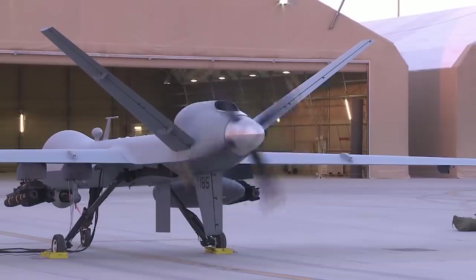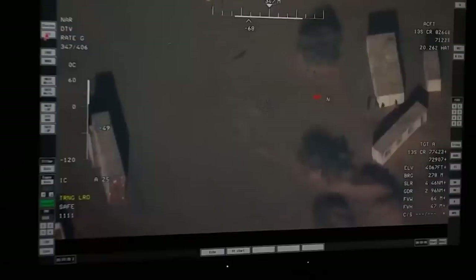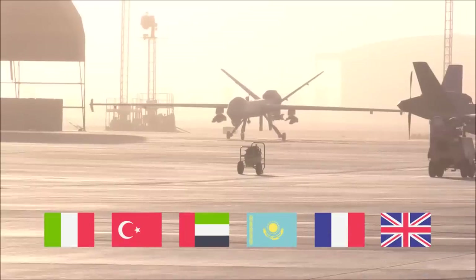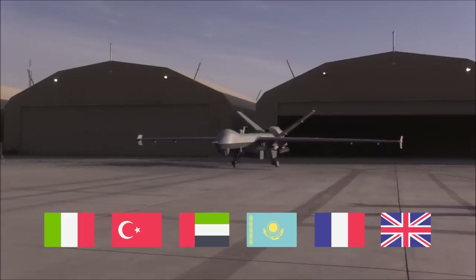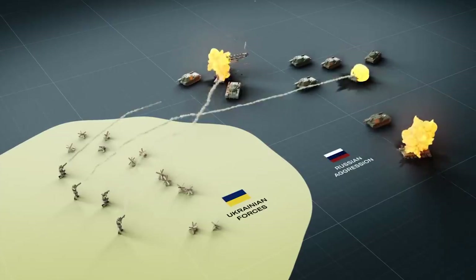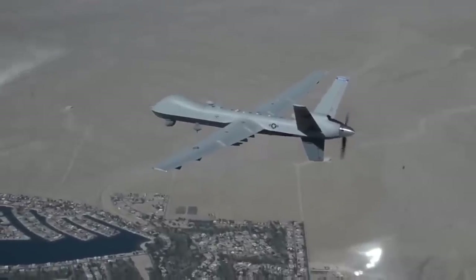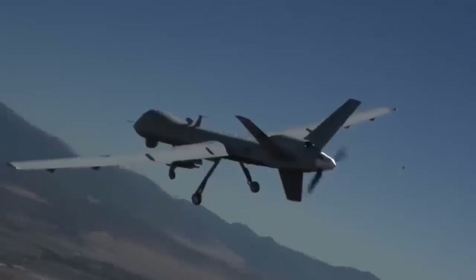Now the MQ-9 Reaper is the main reconnaissance and strike UAV of the U.S. Air Force. The CIA also uses it in its operations. This drone is also in service for Italy, Turkey, the United Arab Emirates, Kazakhstan, France, and Great Britain. More recently, information has appeared that the MQ-9 Reaper will be delivered to Ukraine, where the largest military operations since the Second World War are taking place. What does the MQ-9 Reaper actually do, and why is this drone so expensive?